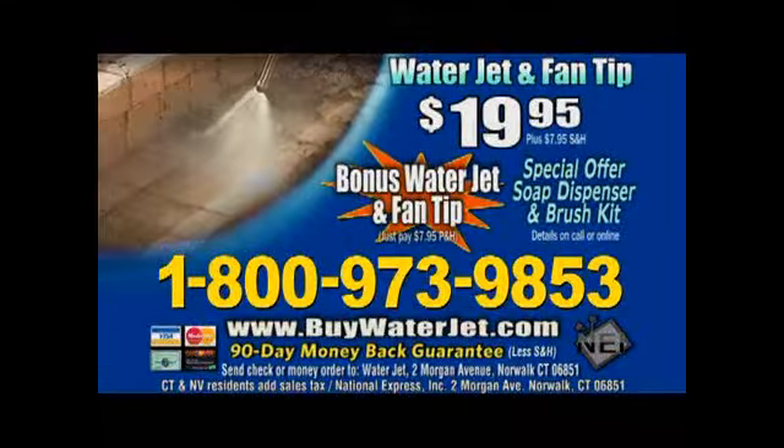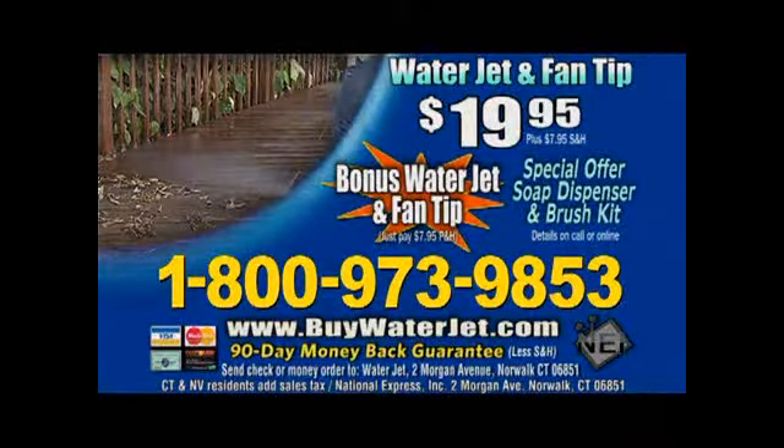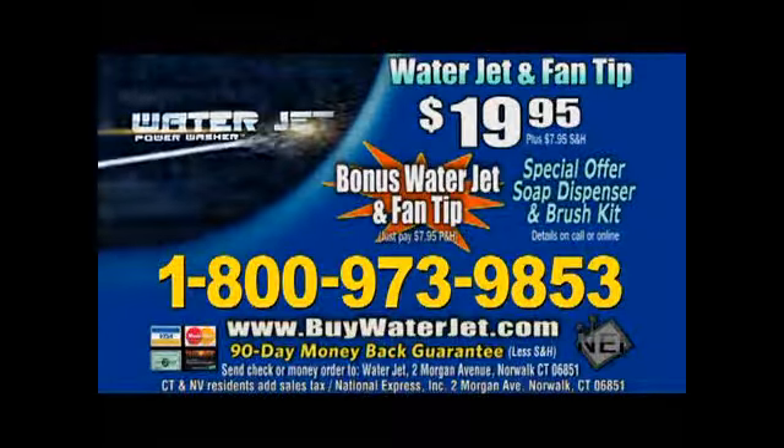To order WaterJet, call 1-800-973-9853. Call now and we'll double the offer. Call 1-800-973-9853.